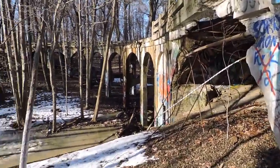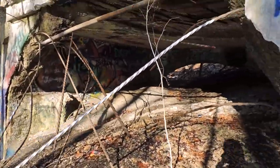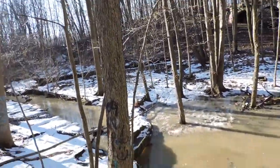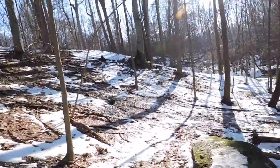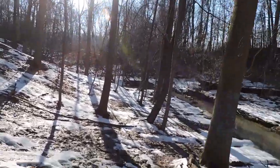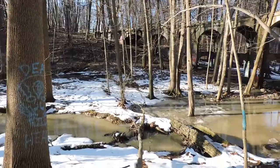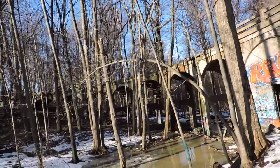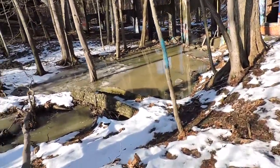The graffiti and stuff — this is actually really cool. You can definitely see there's a room of some sort right there. This is much cooler than it was in pictures. And look at that — there's a little walking bridge over there.